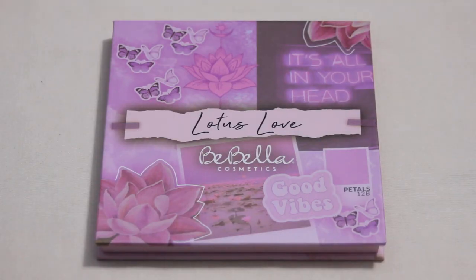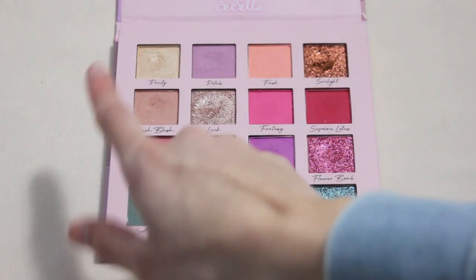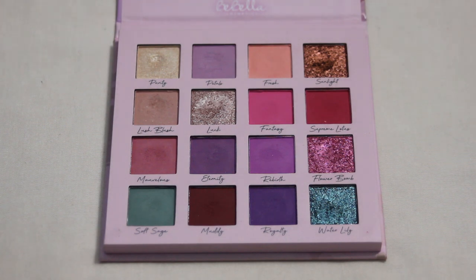Next is my Bebella Cosmetics Lotus Love palette. I had some shades in my Pan Those Eyeshadows project but rolled them out before hitting pan. The two I would like to hit pan on are Purity and Lush Blush. Purity feels relatively close — just a handful more uses — it's a nice inner corner and lid shade for everyday looks. Lush Blush I added because there's a dip forming and it seems a little powdery, so I'm curious how long it would take. I don't think it should take too long.